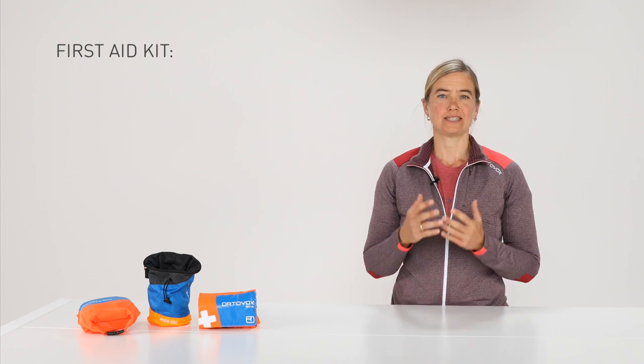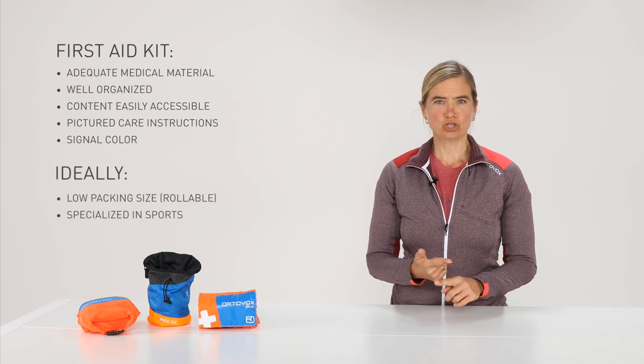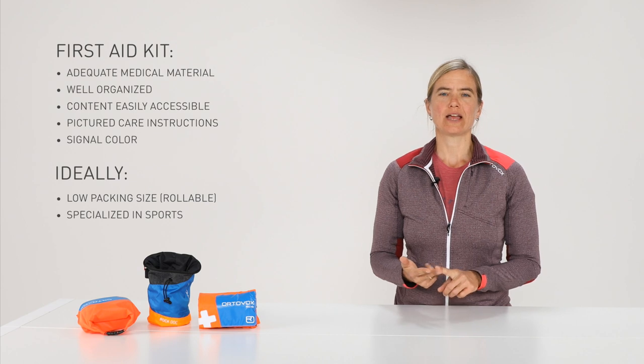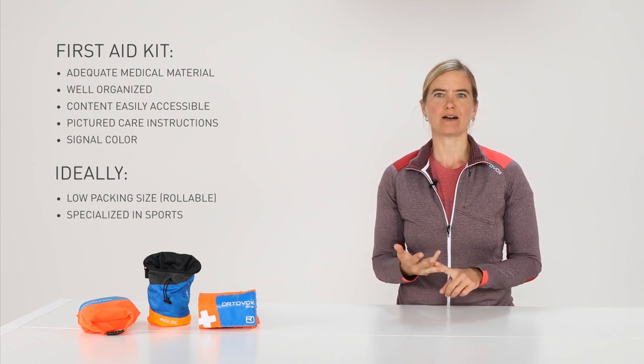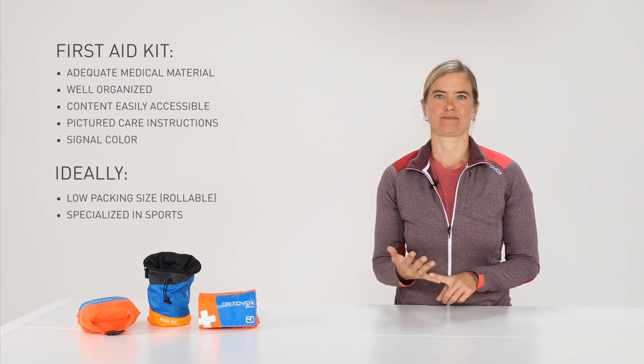In short, a first aid kit should contain adequate equipment, be well laid out, easily accessible, contain care instructions, and come in a signal color that makes it easy to find in your backpack. Just like the climbing helmet, a first aid kit is part of the basic equipment needed for mountaineering. Participating in a sport-specific first aid course and practicing with the contents of the first aid kit are of utmost importance and can save lives in an emergency.